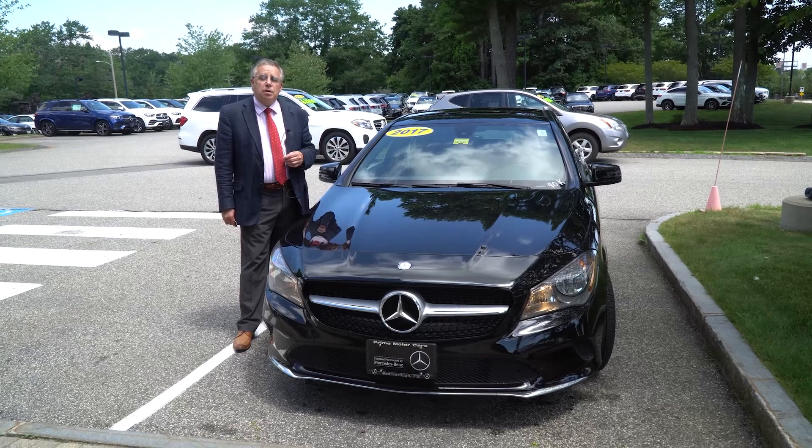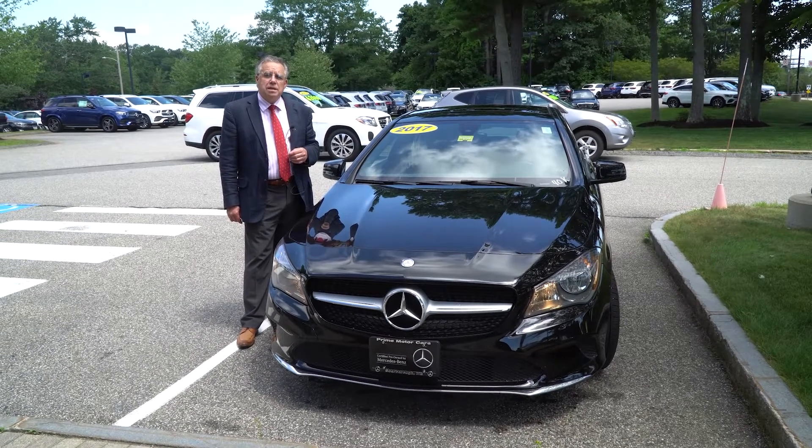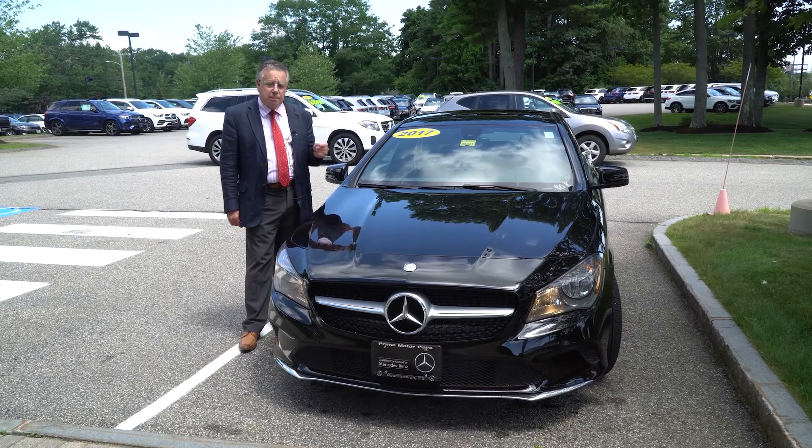Hey Michaela, Bob Holzhacker here with Prime Motorcars Mercedes-Benz in Scarborough, Maine. Thanks for asking about this trade-in.